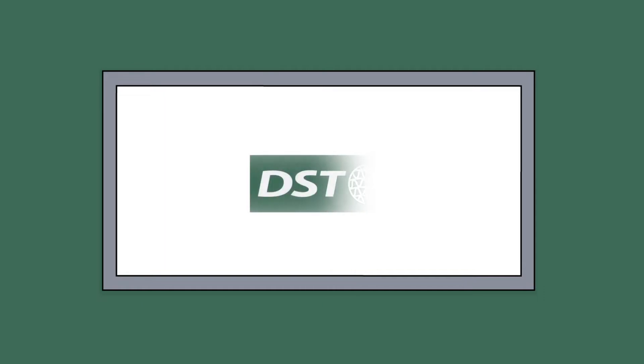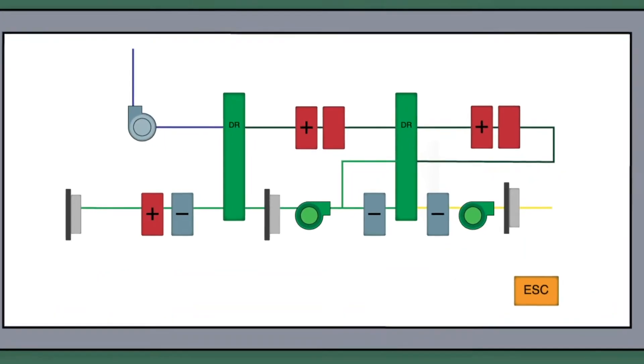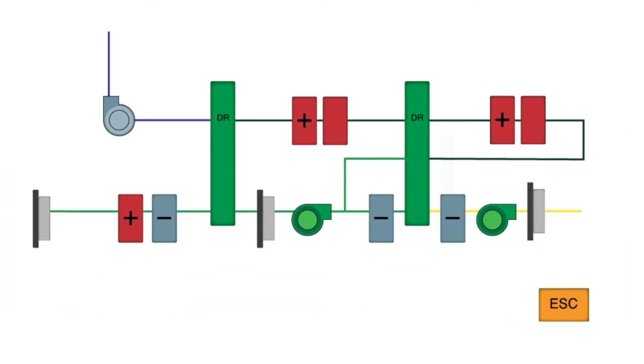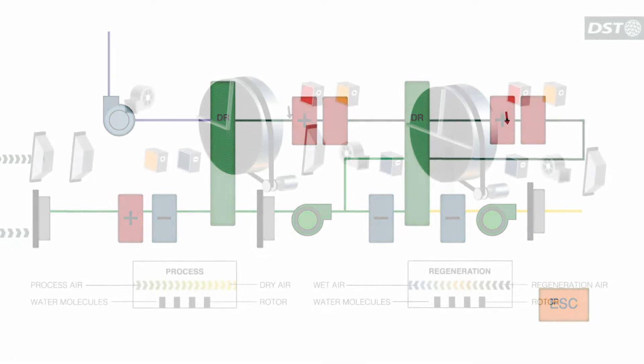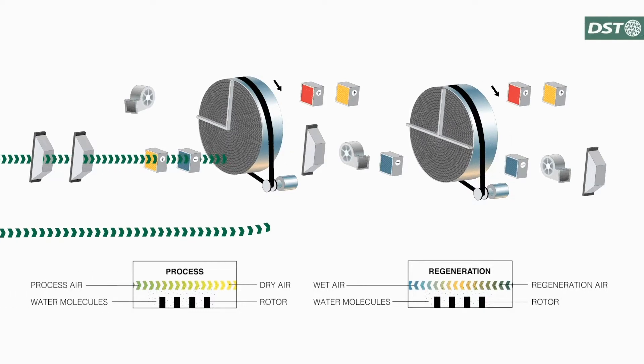By controlling temperature and humidity in the same unit, further energy gains can be achieved as the two parameters are linked to each other. Especially for the battery industry, DST provides a two-rotor dehumidifier solution that significantly reduces energy consumption by reusing the relatively dry and warm regeneration air from the big rotor to a smaller fresh air rotor.